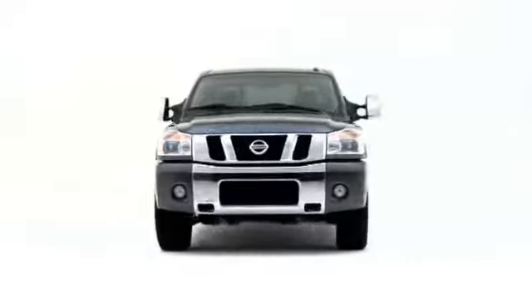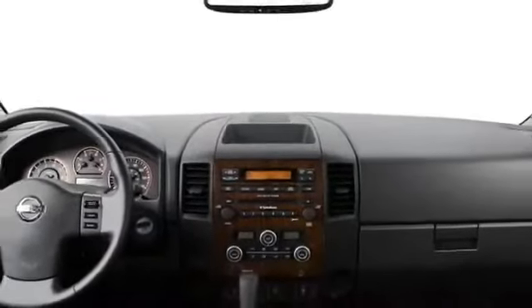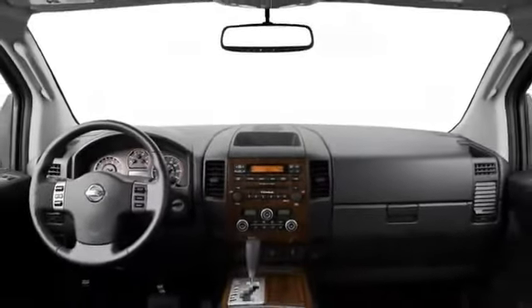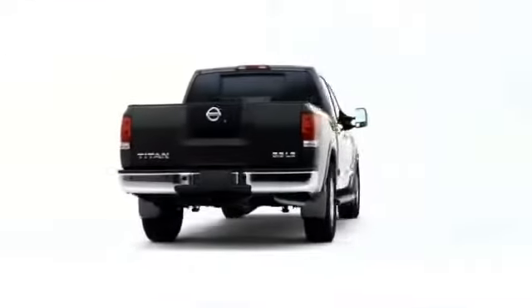Nissan expands the Titan pickup truck line for the 2008 model year with the addition of long wheelbase configurations and a dedicated off-road model, further validating the truck's rock-solid capability in the competitive full-size pickup class.